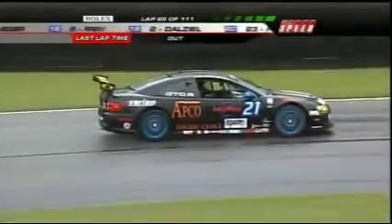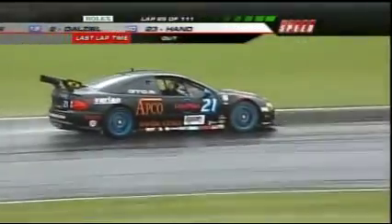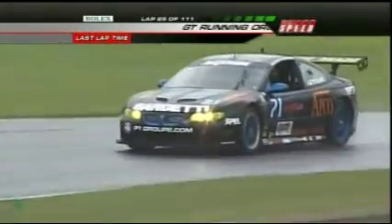We have a new leader in GT, and it is the Pontiac GTOR for Matt Connelly Motorsports. It is Ryan Finney up front doing it nicely, and he has quite the healthy margin over Brian Sellers. Brian, tell us more.